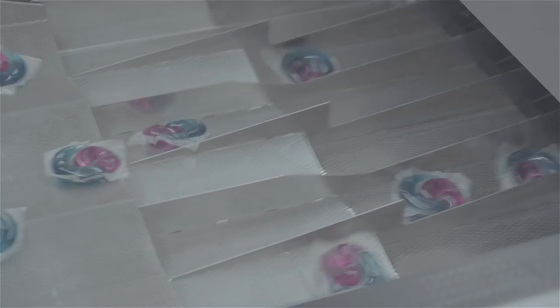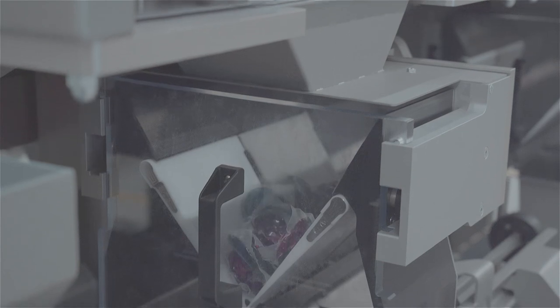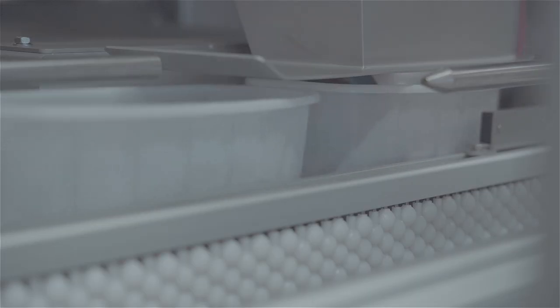The HQF product counters offer a cost-effective solution for the problem of under and over counts, which are common for conventional weighing techniques because of the slight variations in weight of the individual pods or tabs.